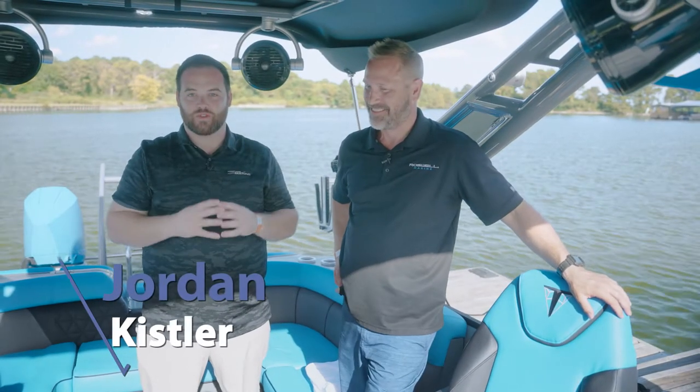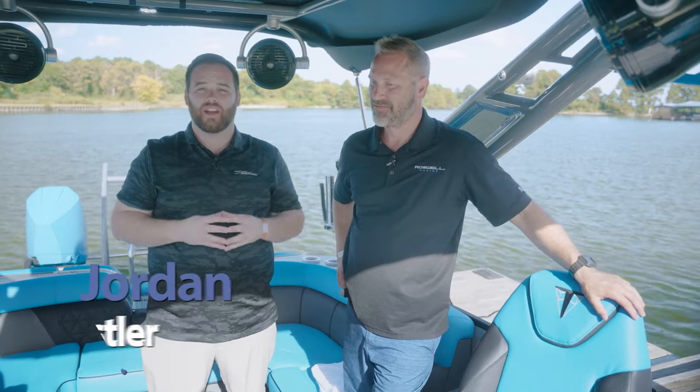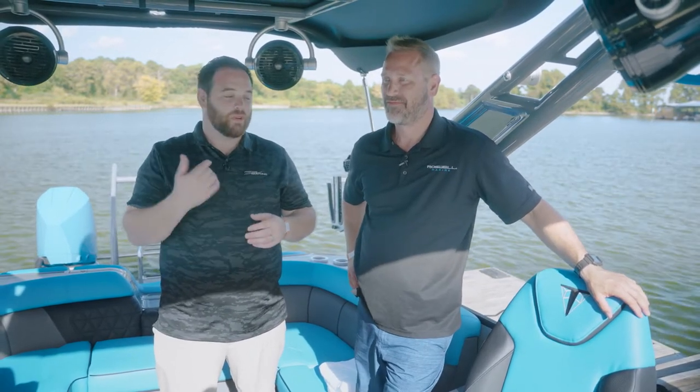Hey y'all, Jordan Kistler, Forest River Marine. I'm here to show you some brand new products hitting our segment for model year 23. Standing beside me, my friend from Roswell Marine, Tracy Gregg.